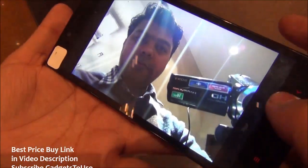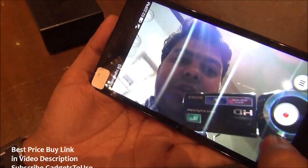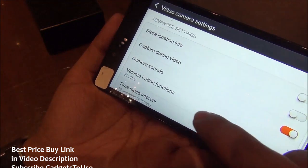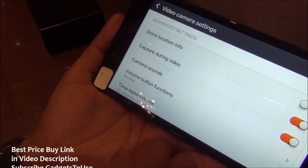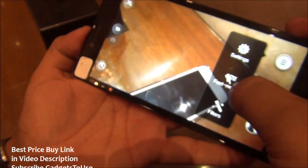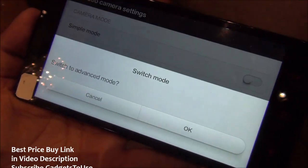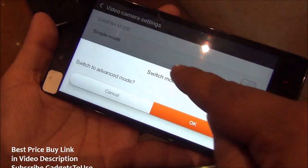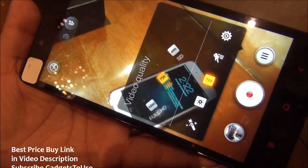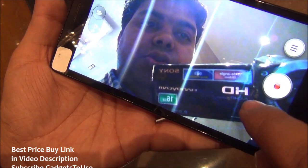The front camera is decent and can record high definition video, just like the rear camera. Both cameras can record high definition video. Looking at the camera settings, you can record full HD video from the rear camera. There is also fast motion video recording. In advanced mode you can do macro and manual focus. The front camera resolution for video I wasn't able to confirm, but the front camera can record high definition video.